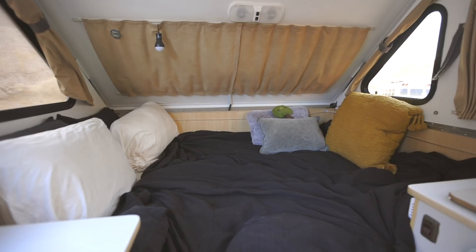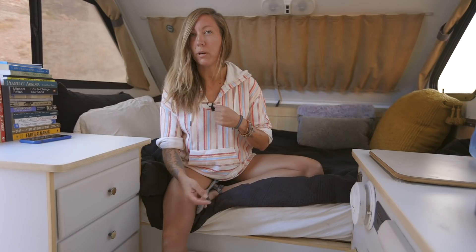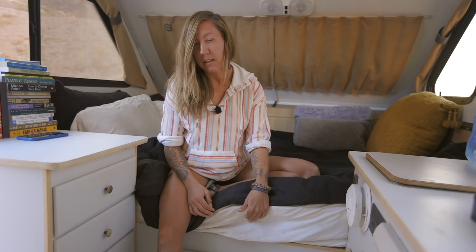My bed is a full-size bed. Initially when I got it, I bought a full-size gel memory foam mattress thinking that would be super comfortable, but it was just a little too tight. The bed lifts up and all my storage is underneath, but it was so tight I couldn't actually lift the bed up. So I ended up with a pretty thin mattress and bought one mattress topper that was good, but still wasn't super comfortable, so then I bought another mattress topper. With two mattress toppers, it's actually really comfortable.